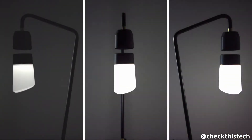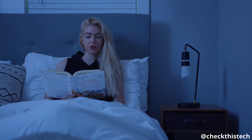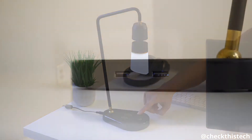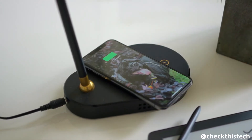Meggie is dimmable with three brightness settings. You can control it with your voice or a simple touch. Meggie also has a built-in USB port and a wireless phone charger, making it perfect for bedtime.